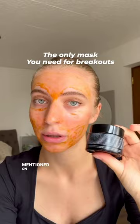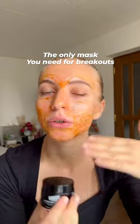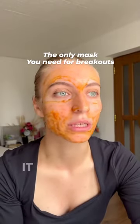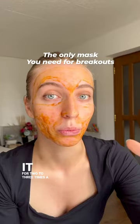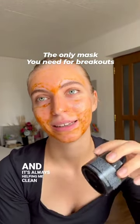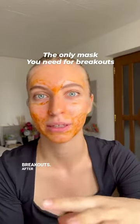What I like most about this mask is that it's natural, it's vegan, it's cruelty-free. It's not doing any harm to my skin even if I'm using it two to three times a week, and it's always helping me clean my skin even if I have the worst breakouts.